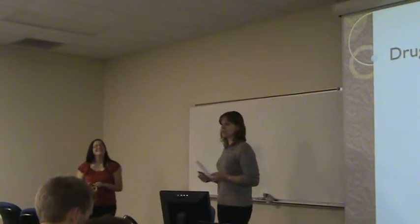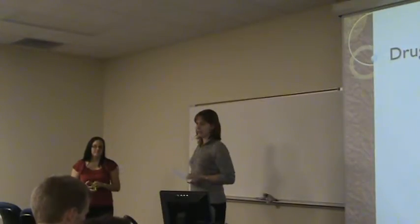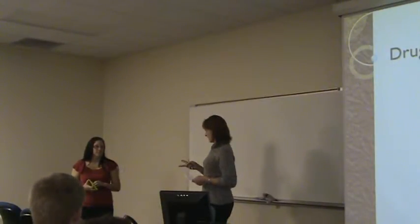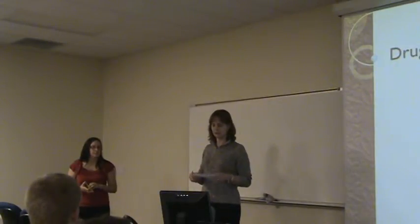She had an internship this past summer at ETSU in a forensic science lab, and that was actually the second year that she had done that — at least her second rotation with them. So a second rotation with them.